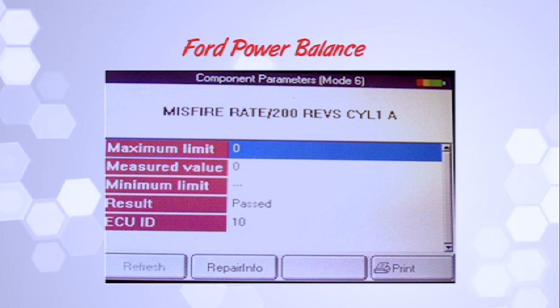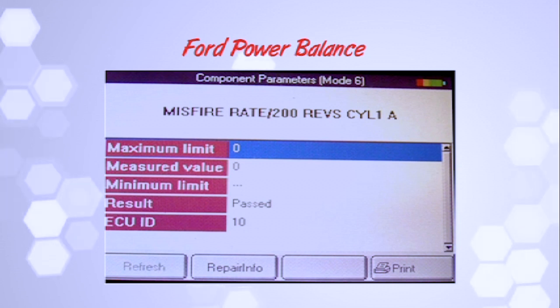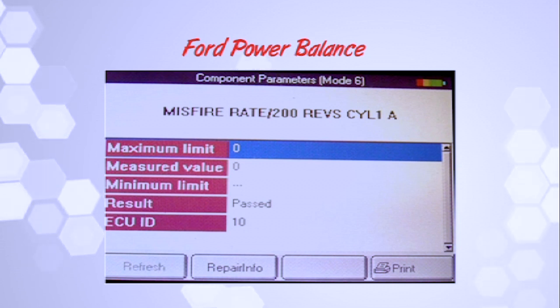The next screen I've got up here is a misfire monitor incomplete. It doesn't say that, but it's a monitor incomplete. The misfire rate for 200 revs on cylinder number 1A — notice the maximum limit says zero, the measured value says zero, minimum limit isn't there, and it says it passed. Well, yes, it passed because there's no test there. When looking at Mode 6 data on a Ford, the maximum limit has to have a number in it, especially on older cars. If it hasn't got a number in it, that monitor hasn't completed — which means you're going to have to do a keep-alive memory reset, erase that, and do a drive cycle for the misfire monitor to complete. When you're done, go to the scan tool and find where it says misfire profile learned — it must say yes. Misfire monitor will always report as completed, but unless you have a number in there, it hasn't really run. That's a known problem with Mode 6 and global OBD2 on Ford.